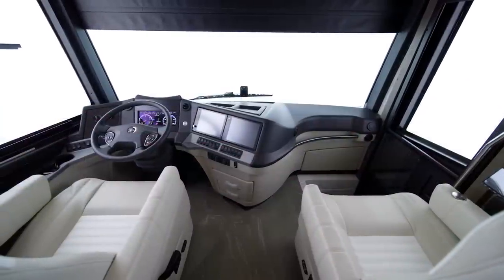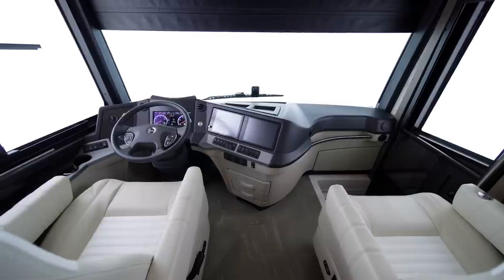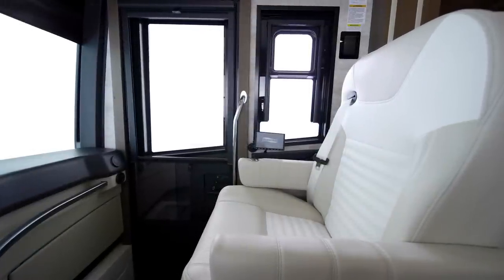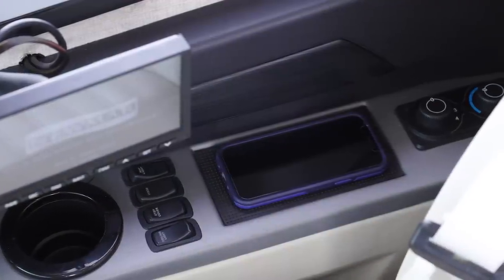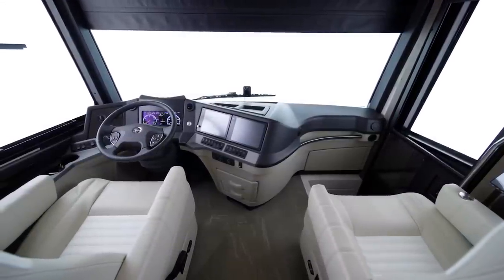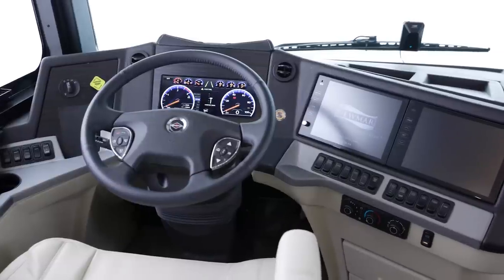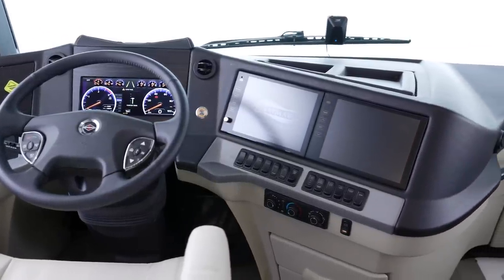Our tour of the Newair begins in the cockpit, which is equipped with all the amenities today's traveler demands. Newly designed cockpit seats are power-adjustable and heated. Two wireless charging mats keep your devices powered up. The newly designed dash features dual-zone climate control, and dual 10-inch HD monitors display the new Nav-and-Go navigation system.